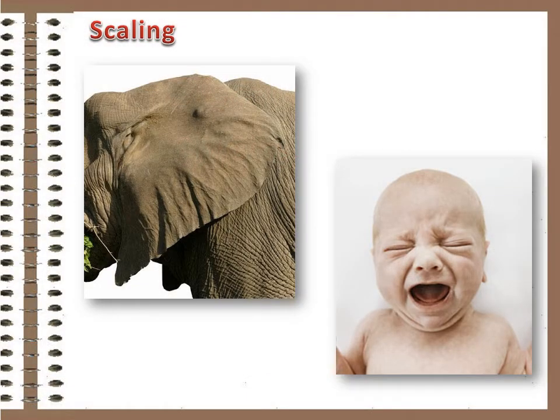There is a connection between the ears of an elephant and the bald head of a newborn baby. Do you know what it is? It has to do with a physics principle called scaling. It comes into play in many aspects of science and life, but most people aren't familiar with it. Here's the story.